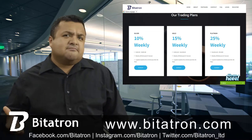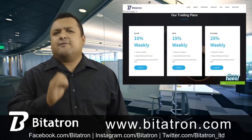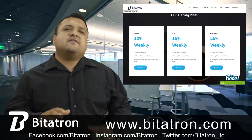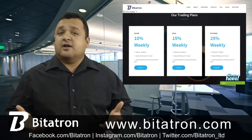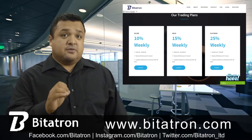Why Bidatron? Why is it the best? No doubt there are other platforms available online where you can make some extra money. You must have been wondering, why Bidatron? Why is it so special? Here we have some benefits that you get with Bidatron.